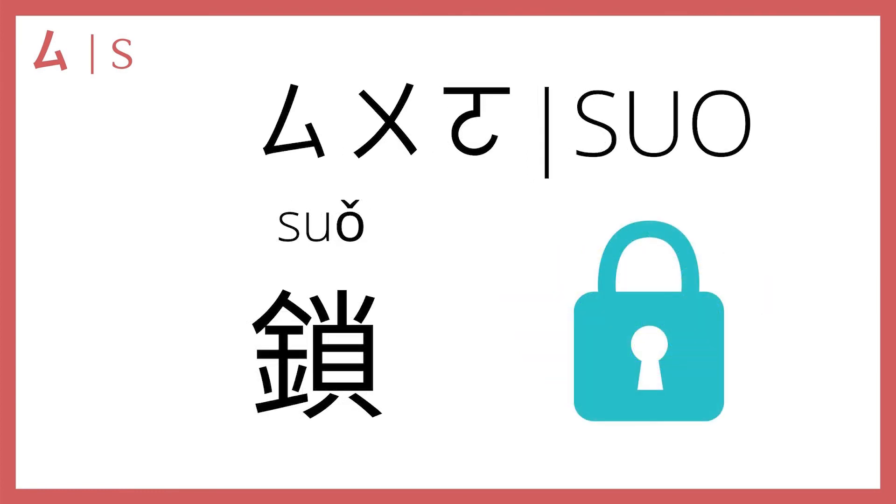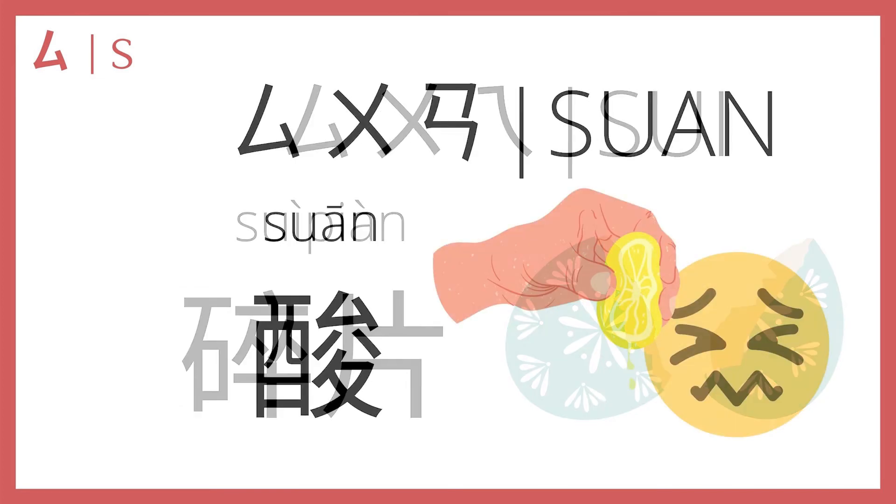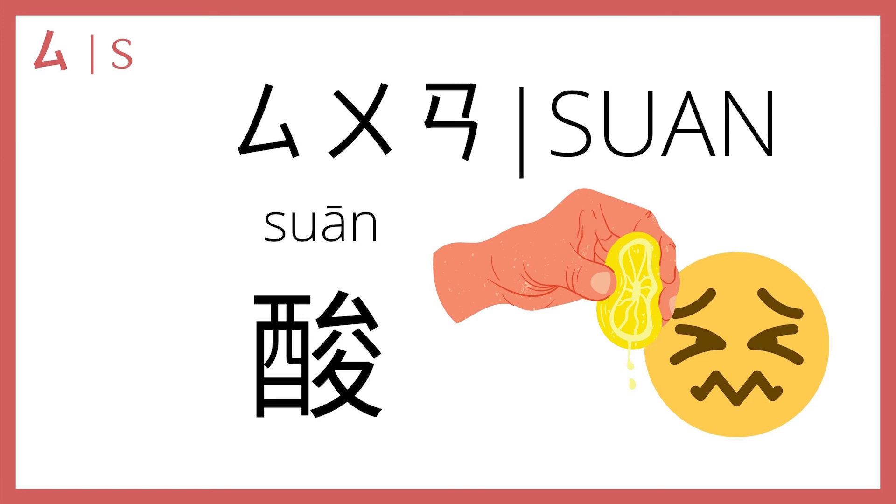四 plus 无 plus 哦 makes 锁. In the third tone, 锁 means lock — 锁门, lock the door. And 四 plus 无 plus 啊 makes 碎, as in 碎片 in the fourth tone, which means fragments or broken pieces. Then 四 plus 无 plus 安 makes 酸 in the first tone, which means sour — 檸檬很酸, lemons are really sour.